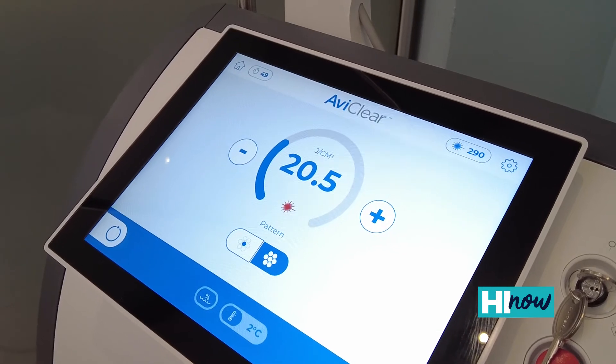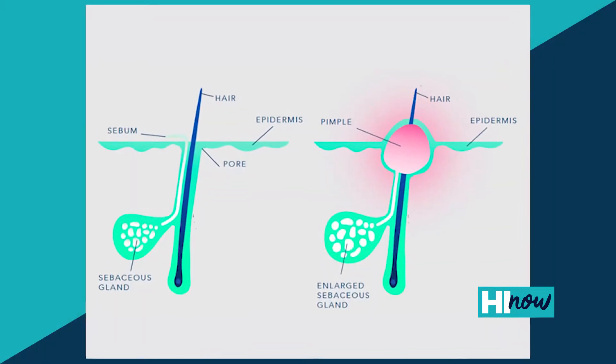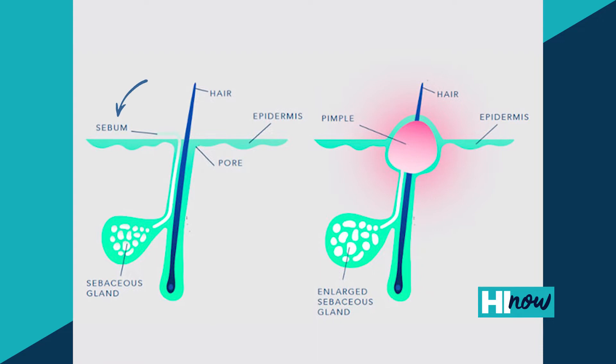It is the first and only laser that is FDA cleared to treat and basically pretty much cure acne. If you look at acne, there's a lot of different causes for different people. So there's genetics, there's hormones, there's diet, there's lifestyle, there's stress — but they all come down to the same common pathway of increased sebum production.